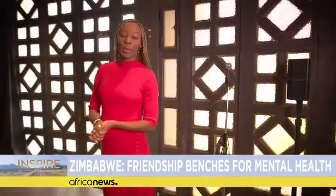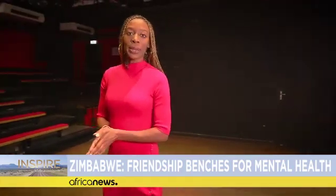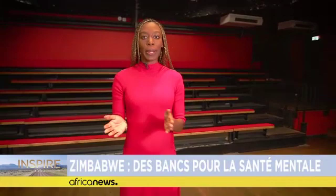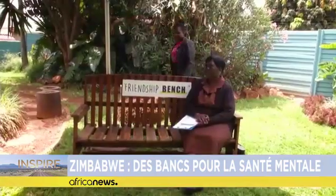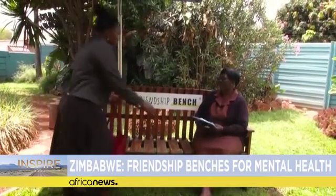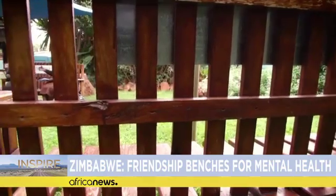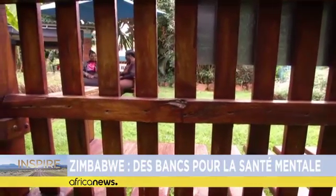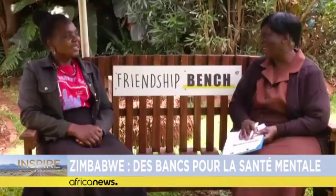Topics surrounding mental health such as depression or suicide are quite taboo in Africa. In Zimbabwe, a doctor launched an association whose core principle is simple: people who need emotional support meet on a bench to talk about their problems and unload their hearts. Choice Gia is a 43-year-old mother. A few years ago, overwhelmed by the birth of twins and her husband's job loss, Choice thought of ending her life. It was on one of these benches where she sat in 2005 on a day of great distress that she believes saved her life.